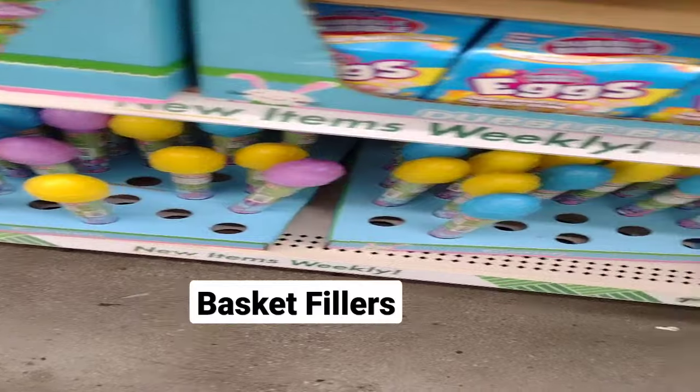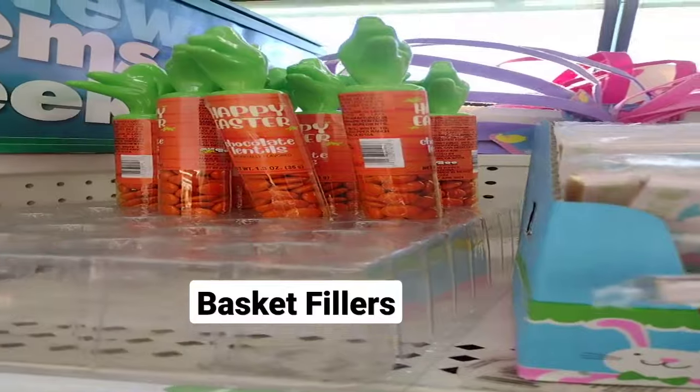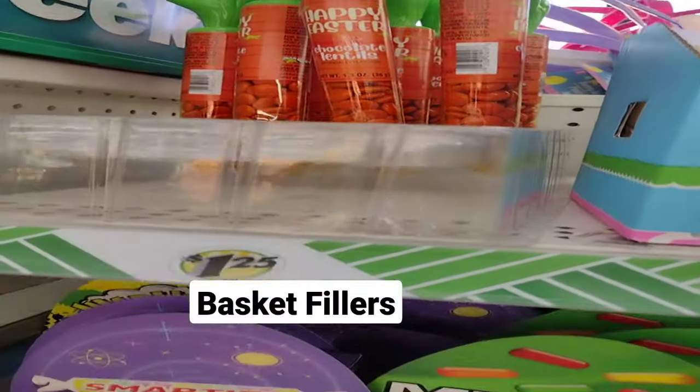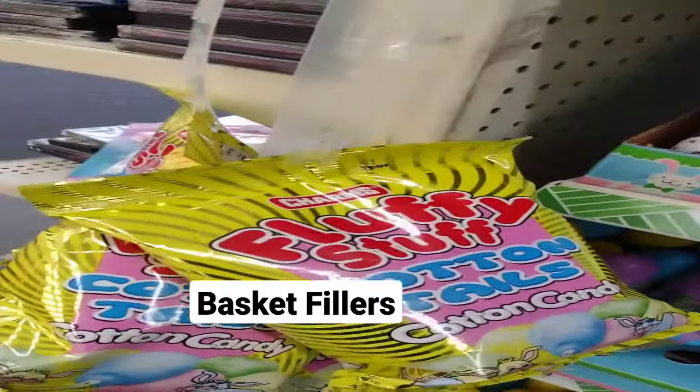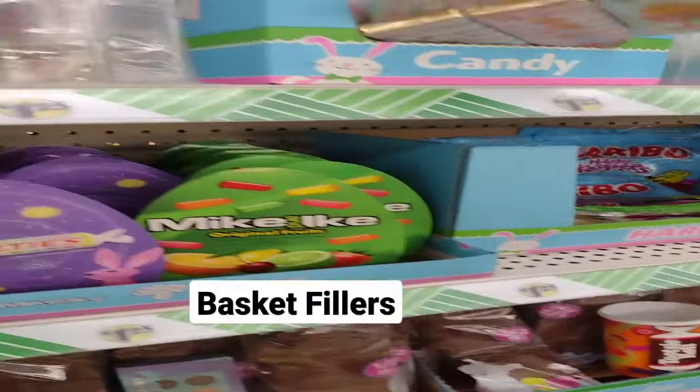And of course the little plastic bunnies just filled up, the little Easter chocolate lentils, fully stocked for cotton candy. It's a Dollar Tree.